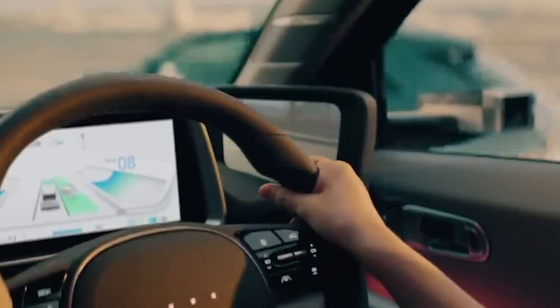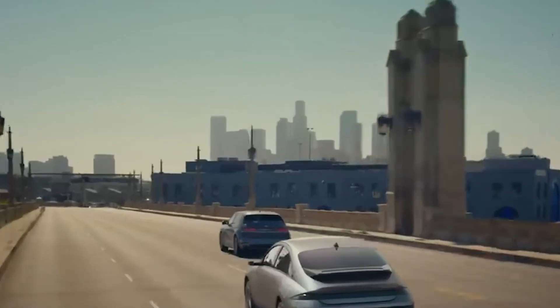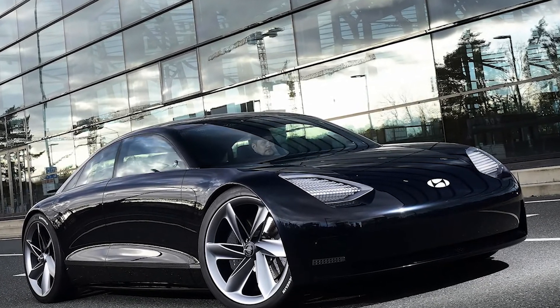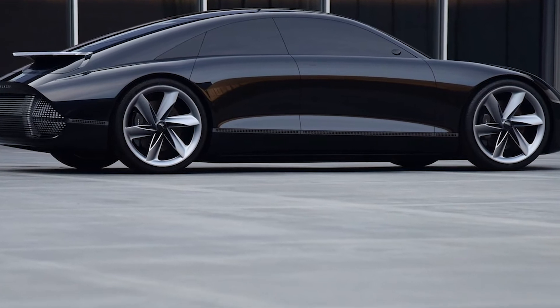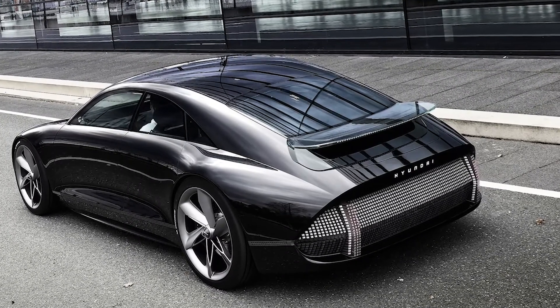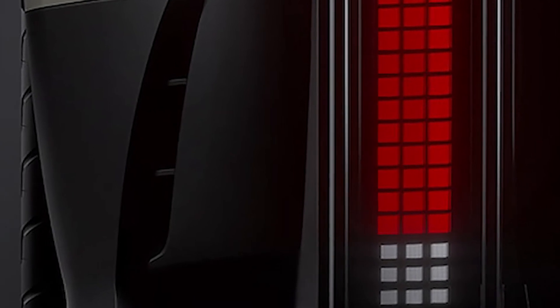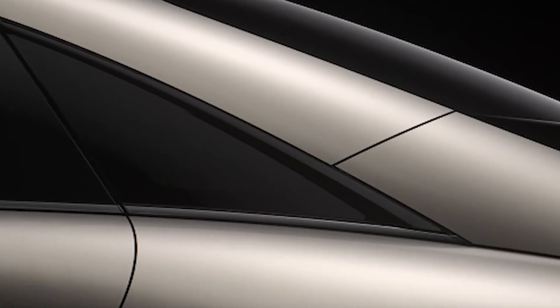We're extremely thrilled about the Ioniq 6 coming to the USA since its smaller sibling is currently the most capable EV available in America — it's like having a better Tesla without the quality issues. The RWD Ioniq 6 comes standard with 225 horsepower; however, the dual-motor setup can boost that up to 320 horsepower. With 800-volt charging, the device can be charged from 10% to 80% in just 18 minutes using a 250+ kW charging infrastructure. The clever interior layout and absence of a transmission tunnel leave enough room for five fully grown adults.